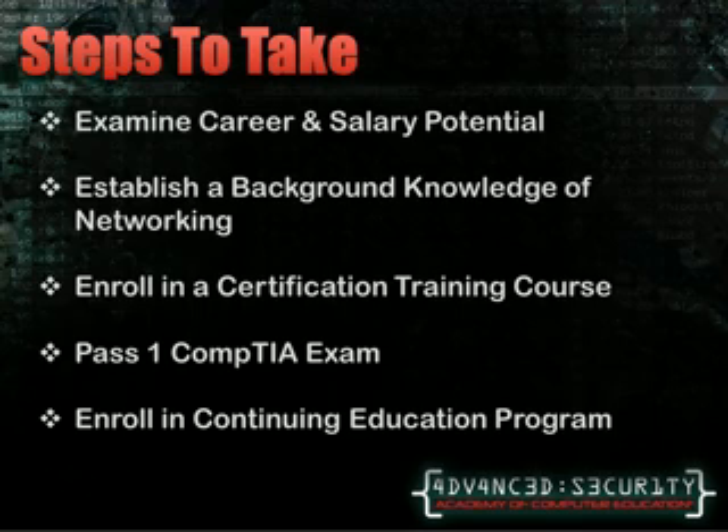Enrolling in some sort of certification training course is going to be your key to success. Buying a textbook may help you gain the general concept of network security, but having that hands-on experience and the ability to ask questions is what's going to give you the tools that set you apart in the field. Once your course is completed and you've given yourself ample time to study, the most important step is passing the CompTIA Security Plus exam. You'll have 90 minutes to complete the 100-question exam, comprised of all the topics and tools you learned in your certification course. Once you have passed, be sure to look into enrolling in CompTIA's Continuing Education Program, which runs on a 3-year cycle to keep your certification current. More information about this program can be found on their website.